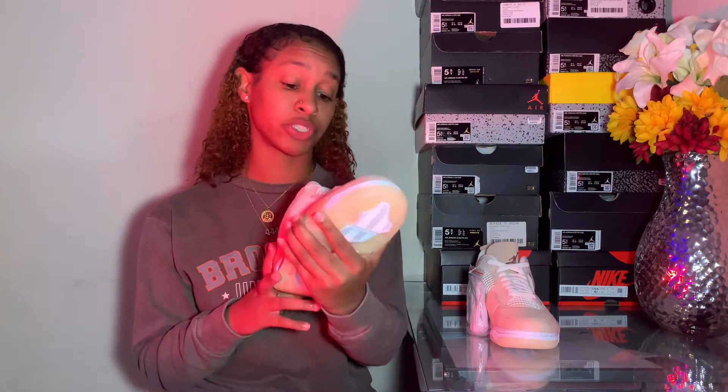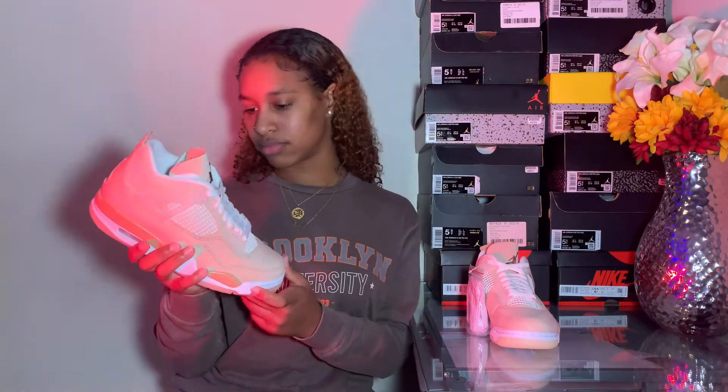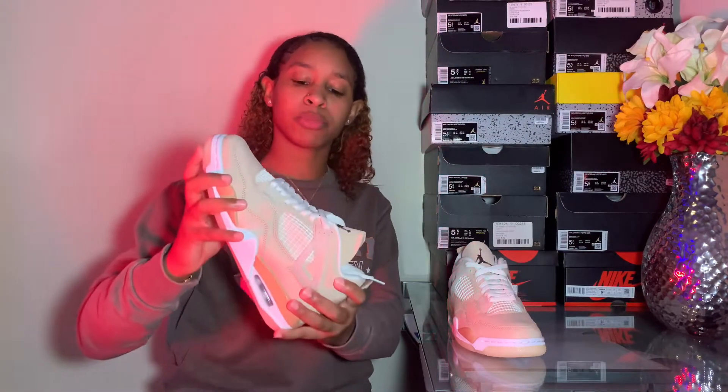Jordan 4 shimmers. What is up y'all, it's Asia and I am back with another sneaker video. Today I'm so excited — we're going to be talking about one of my favorite silhouettes, which is the Jordan 4. Let's get straight into it: this is the Jordan 4 Shimmer right here.